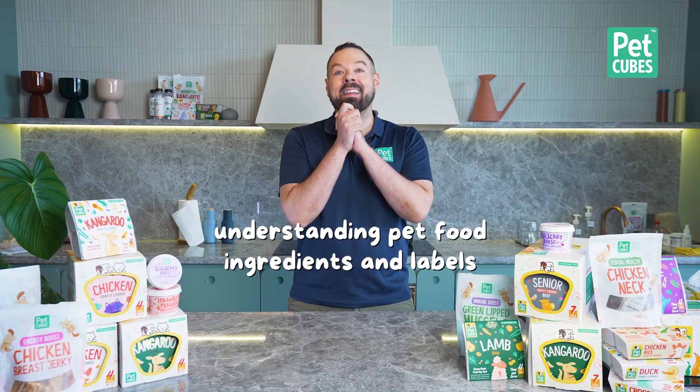Hi, I'm Dr. Francis, a world-renowned wildlife nutritionist. You may not have heard of me, but your mudskipper sure has. So let's talk about understanding pet food ingredients and labels today.